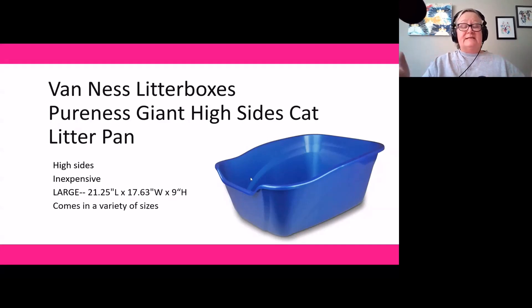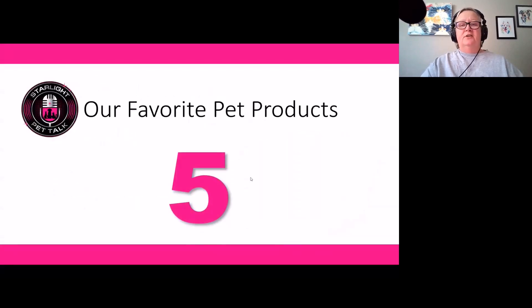Bottom line, one of the best things about this litter box is that it's inexpensive — probably one of the least expensive you'll find on the market. It's well made, and when it eventually gets worn, it's not going to break the bank when you have to replace it. We also have stainless steel ones, but these are a great cost-effective option.